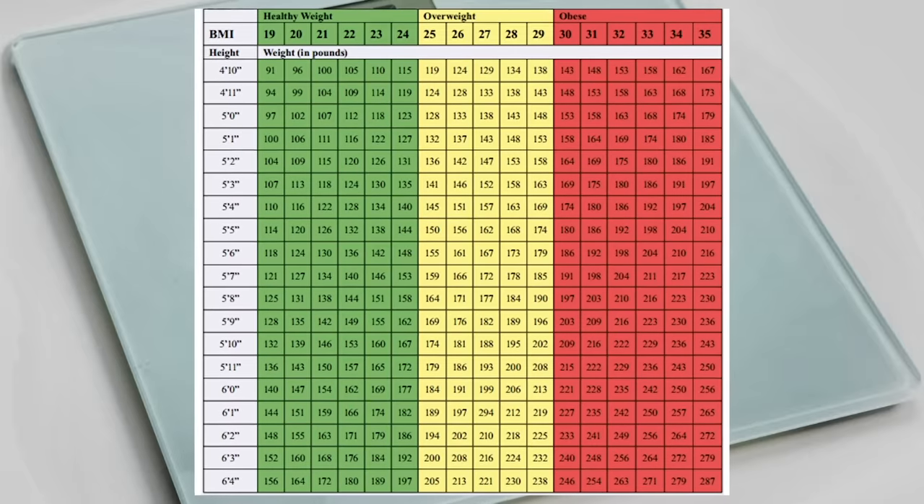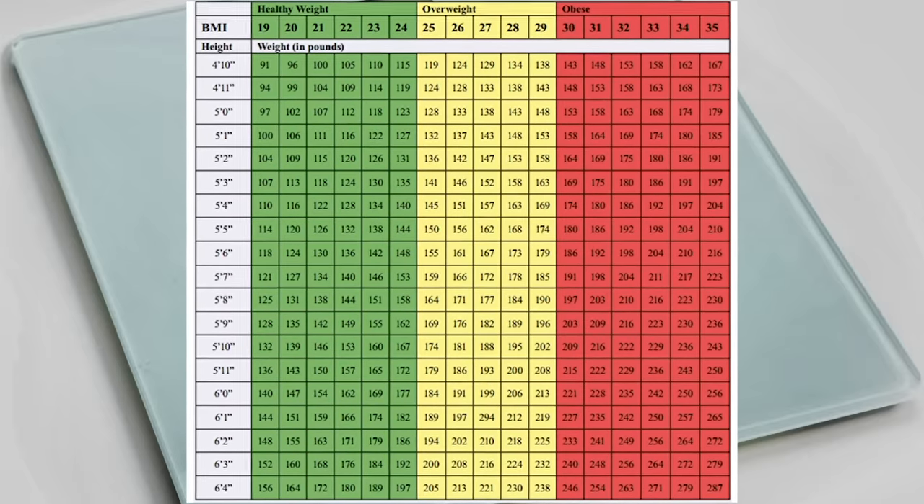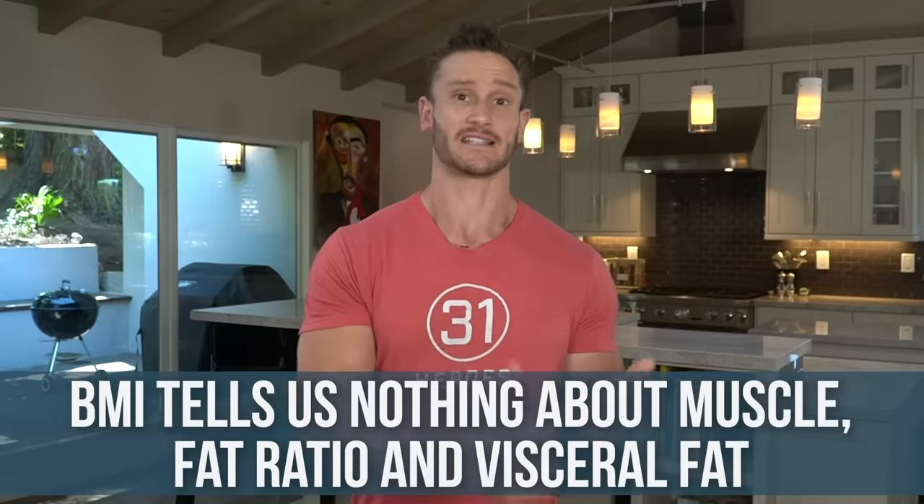We used to use things like BMI, where you take someone's height and weight and determine if they're obese or overweight. People bag on BMI, but the reality is it's a great indicator — over 90% accurate — for the majority of people. But it tells us nothing about muscle, nothing about the fat ratio, and definitely nothing about visceral fat. So scrap BMI; even most clinicians are moving away from that.